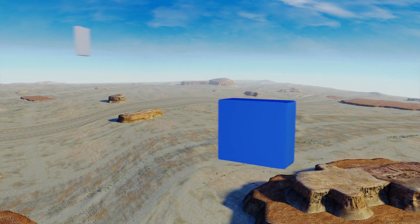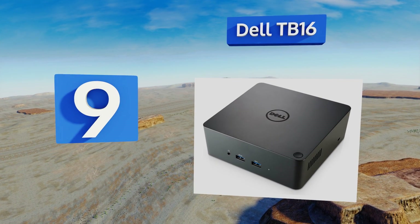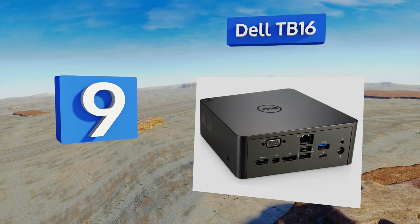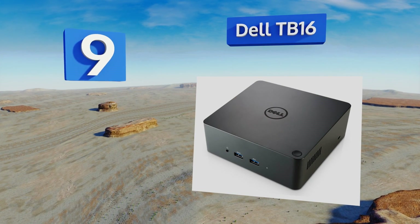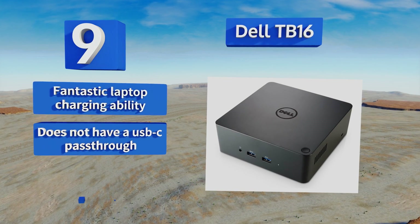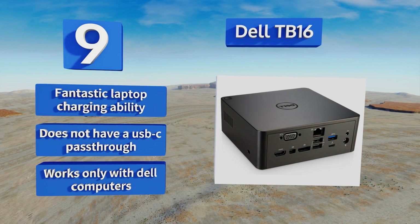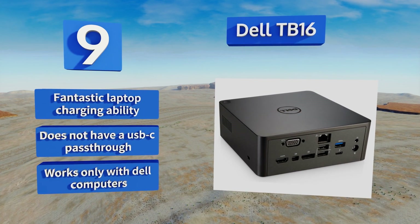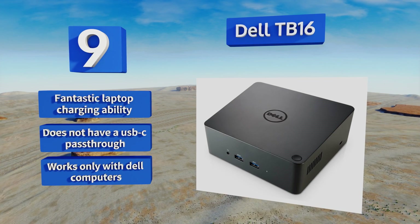At number 9, made by one of the most iconic PC brands ever, the Dell TV16 is a particularly powerful means for adding incredible versatility to the latest in the XPS line. It supports up to an industry-leading 3 HD displays or a single monitor at up to 5K resolution. It offers fantastic laptop charging ability, but it doesn't have a USB-C pass-through and it works only with Dell computers.